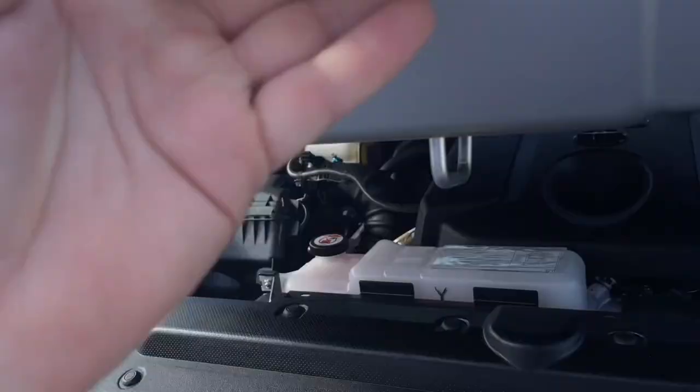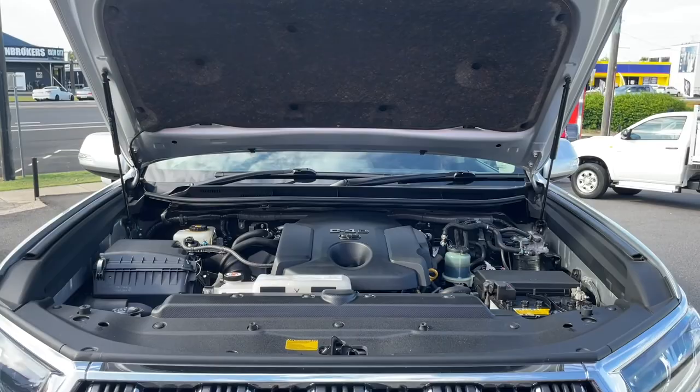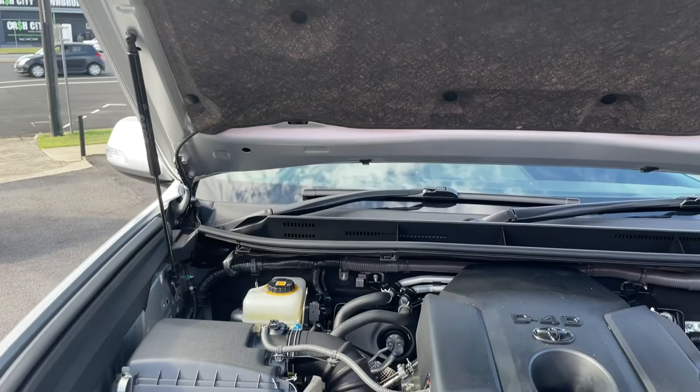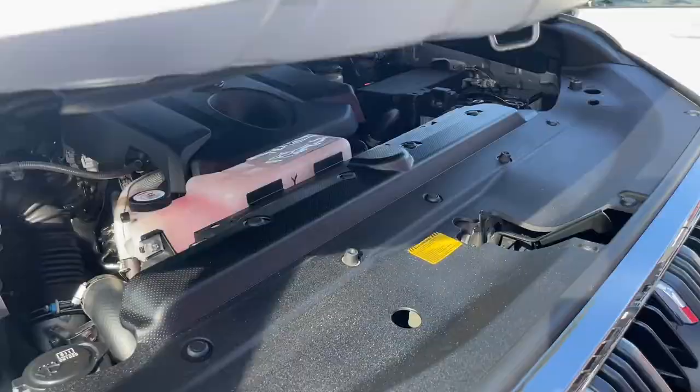I'll take you around to show you under the bonnet. It's the 2.8 litre turbo diesel engine — Toyota has put this same engine in the HiLux and the Fortuner as well. They're very proud of this engine and have put it in a lot of their big sellers. As you can see it's very clean and very tidy. This vehicle has been well maintained and serviced, and the previous owner has kept this car in great condition — it's going to be a really good car for the next person.